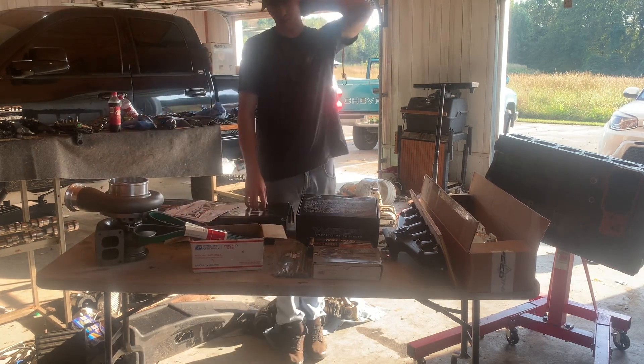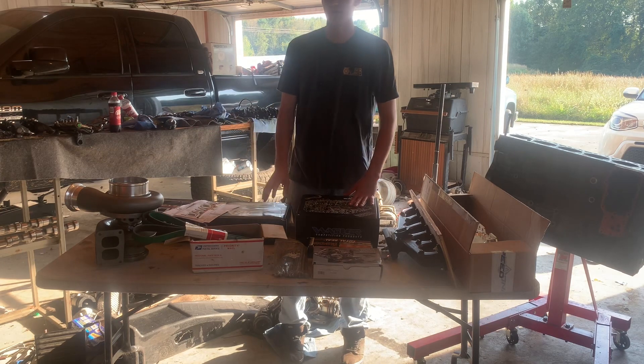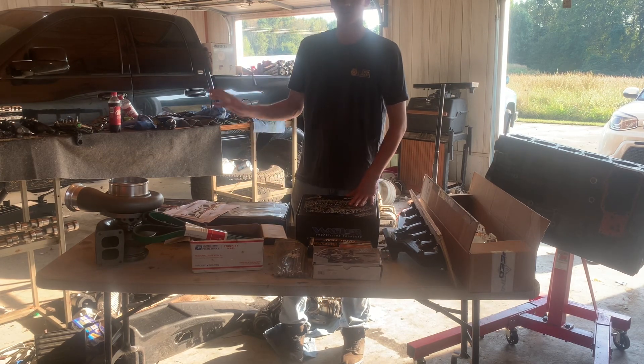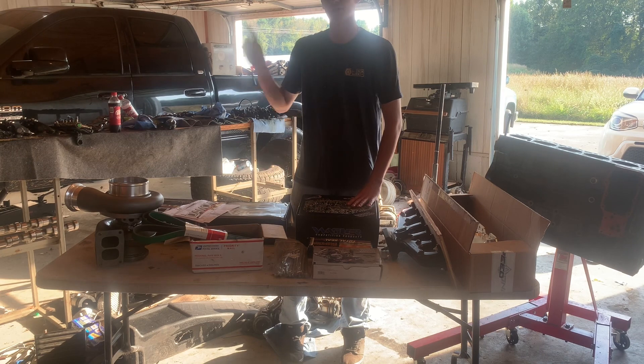On the fuel side, the game plan is 400-over Exergy injectors, a single 14mm race pump from Exergy, and an Airdog 200. We're going to retain the factory fuel tank — we're trying to keep this truck as street as it can be for a lot of the no-prep races, where you'll need factory-style shock location, OEM fuel tank, no fiberglass, and no gutted bed.